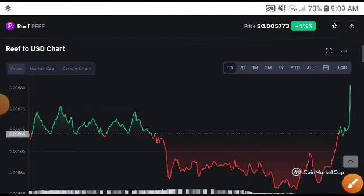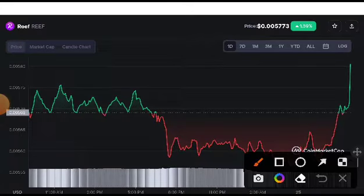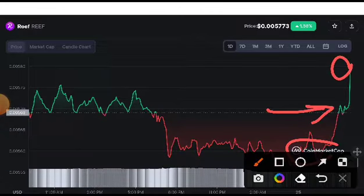As you can see, Reef suddenly took a huge pump. I told you in my last video — if you didn't understand, you will miss this type of huge trade. I told you this was going to pump up to the first target, the resistance line.